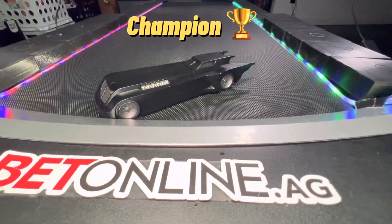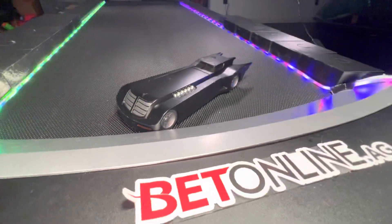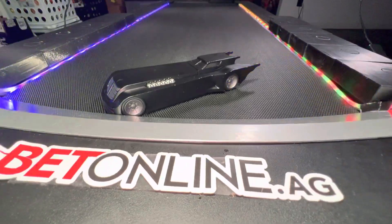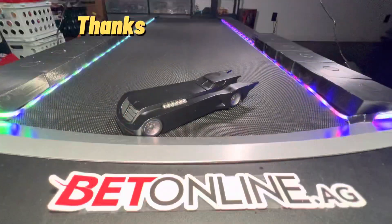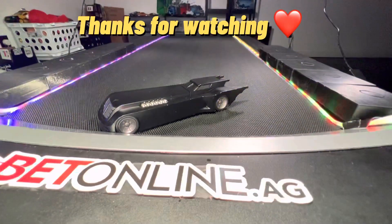The animated Batmobile is the winner of today's Backwards Racing Tournament and Battle Royale! Did you guys guess it correctly? Let me know in the comments, and also let me know what other videos you want to see — what other cars you want to see in tournaments and races. Thank you all so much for watching, I love and appreciate all of you, and I will see you in the next video. Peace.